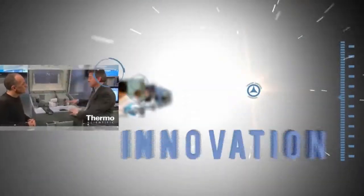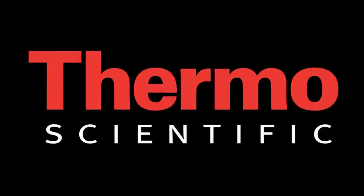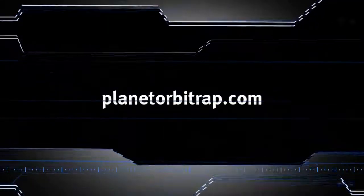Learn more. Visit PlanetOrbitrap.com. We'll see you next time.